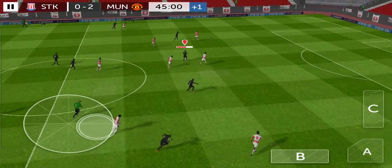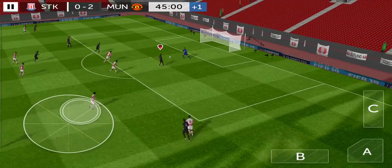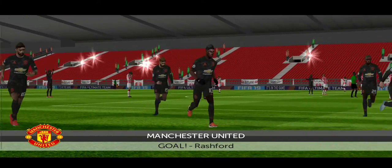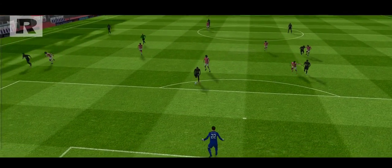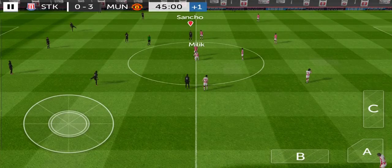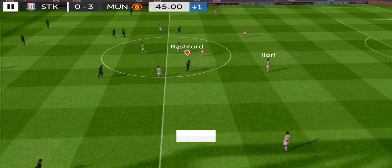Striker's ball. And he stayed onside. And he hits it — and it's saved by the keeper. Superb finish from a player brimming with confidence. It's 3-0 now.